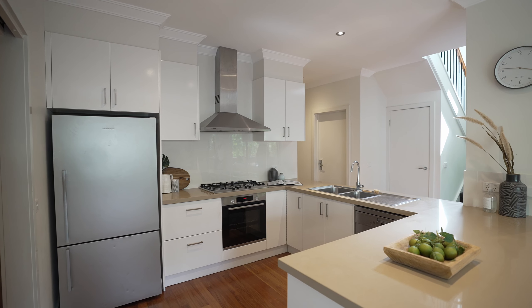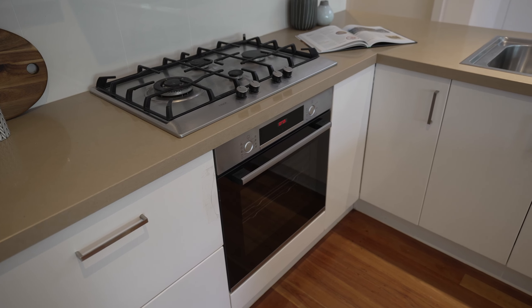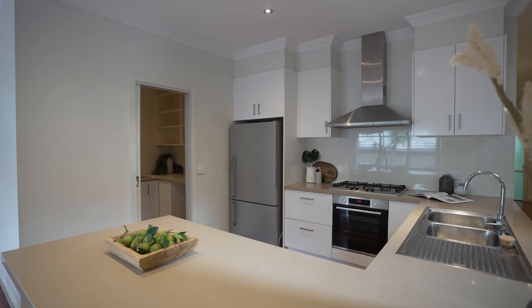Okay it looks like we're up to the kitchen section now. Benchtops — stone benchtops. Appliances? Miele and Bosch. Good stuff. And is there a butler's pantry? Yes. Wow, we're doing pretty well.